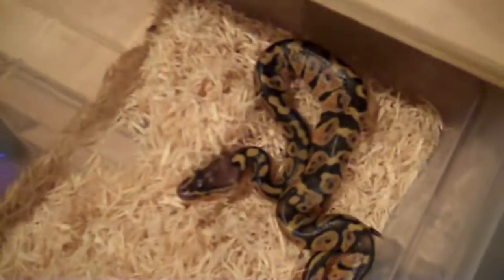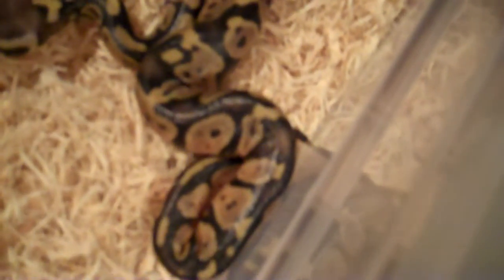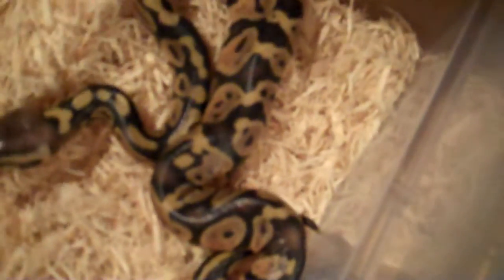And then we've got a pastel that came in this clutch. It's kind of like a black pastel looking thing. It's pretty cool — it's got a light head, pretty bright, nice black. It's not so much brown, but it's black. It's pretty neat. So there's the pastel I got.